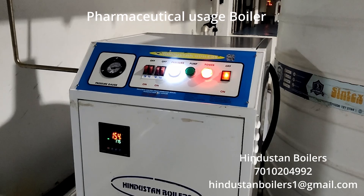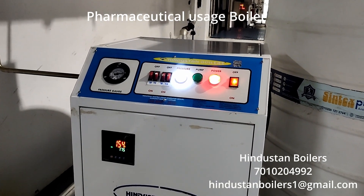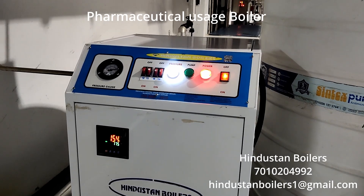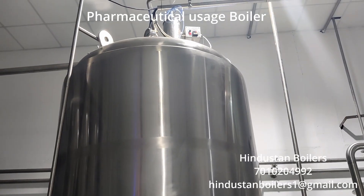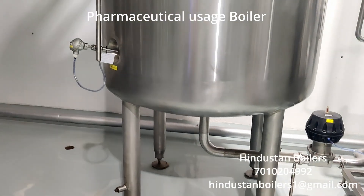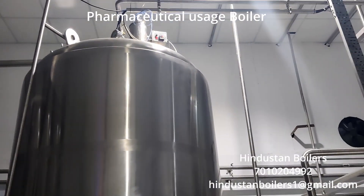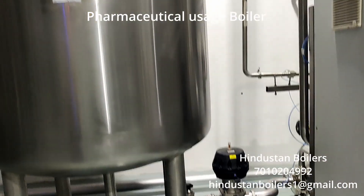This pharmaceutical company has chosen our electric boiler for the purpose of heating water for their manufacturing process. They had previously used a diesel boiler, incurring higher expenses. The shift to Hindustan electric boiler not only ensures cost efficiency but also delivers enhanced performance.